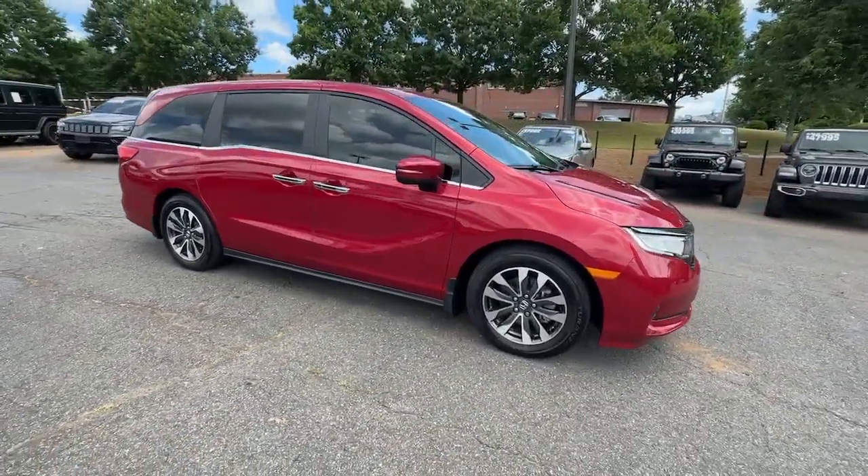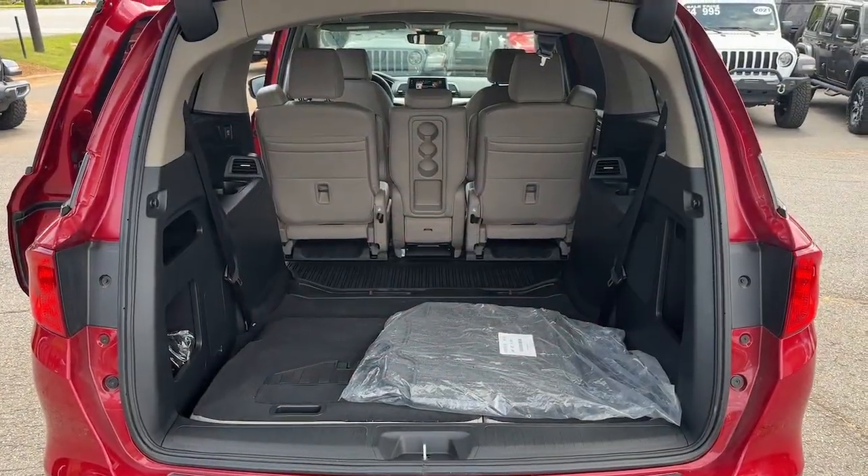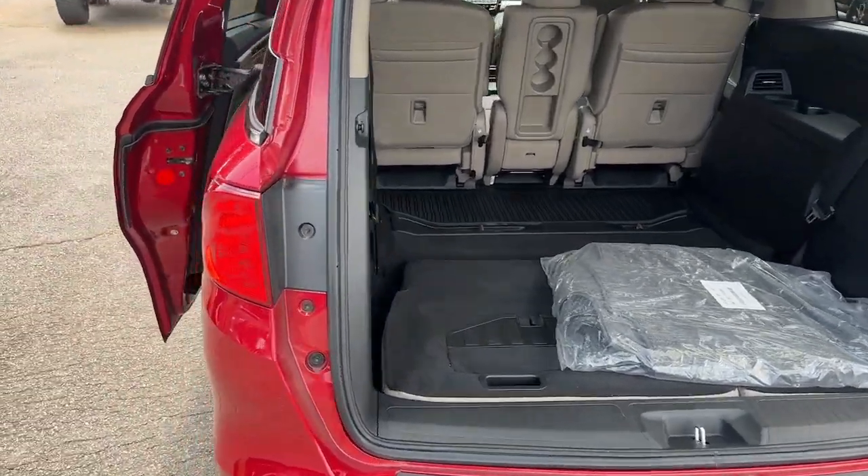From its smart technology to its ingenious passenger luxuries and powerful performance, this family vehicle has your back. The following are some of this vehicle's highlighted options.